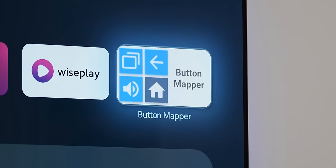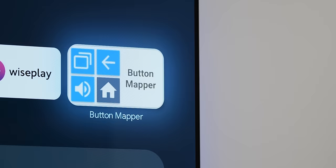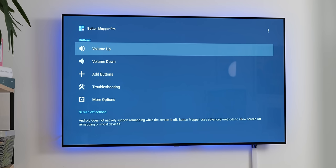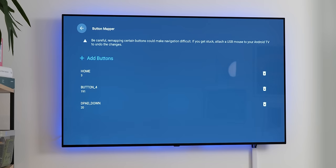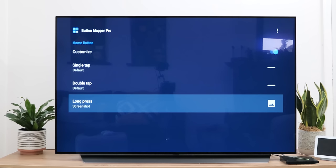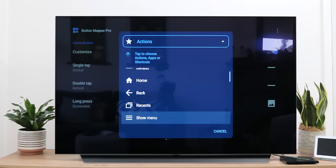Button Mapper is a must-have for Android TV, especially if you want to tune your remote to work however you want it to. It's a great option as it lets you adjust what each button on your physical remote can do, and it even lets you disable certain keys if needed. By adding the ability to double and long press specific buttons, you can actually do much more than even basic or limited remotes might be capable of right out of the box.